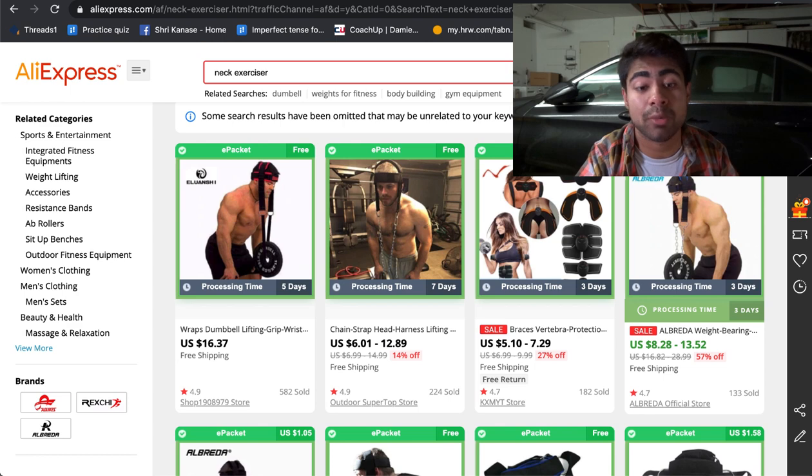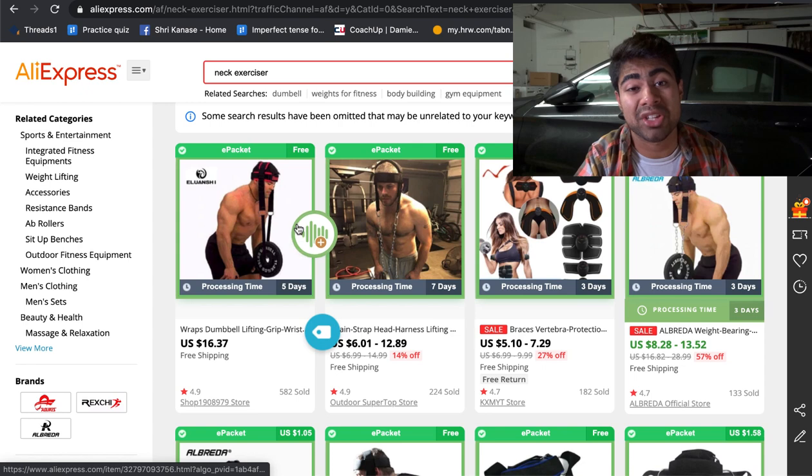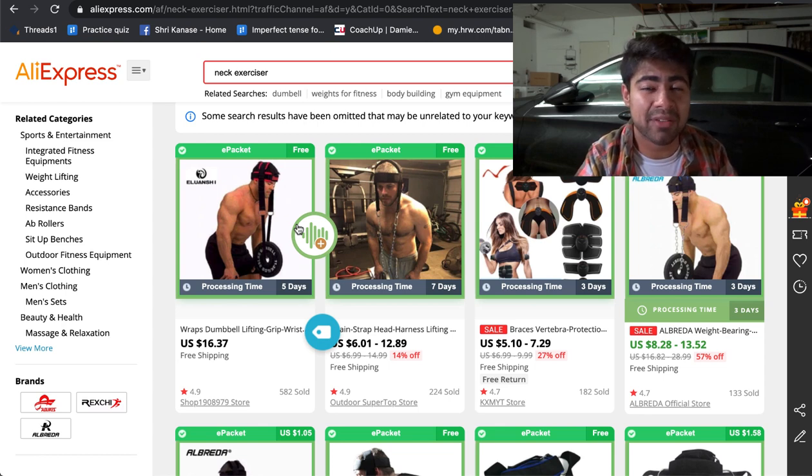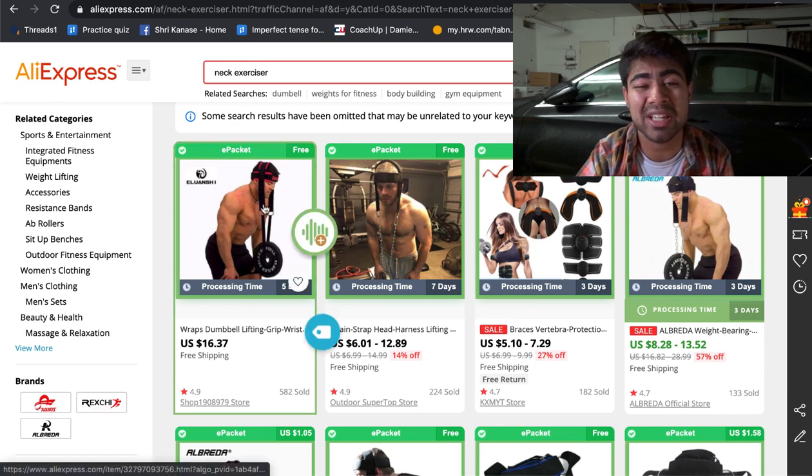We want to tap into those New Year's resolutions and sell something they can possibly use — the neck exerciser is a great product for that. You can make a really funny, quirky, interesting video for this product, so I highly recommend you mostly use it for Facebook ads, since it's not searched that often on Google. For interest targeting, I recommend targeting people interested in gym-related pages, maybe celebrity bodybuilders, and go from there using the suggestions tab. You can sell it easily for $30 to $40.